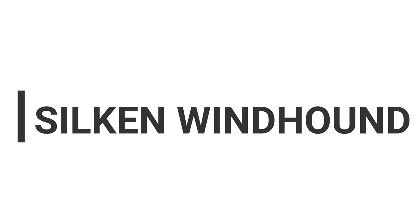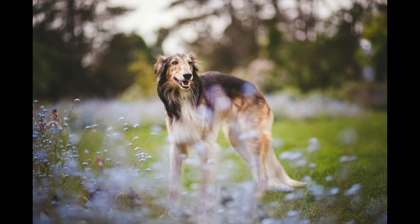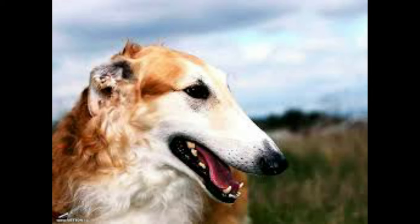Hello guys and welcome to another episode of Kingdom Pets channel. Today we're going to be looking at the silken windhound, which is a breed of dog that not many people know about, but they're an amazing dog. The silken windhounds are a recent breed developed as a smaller version of the tall, elegant sighthounds. Like their larger cousins, they hunt by sight and are able to course game at high speeds. They are easy to train but wither under harsh methods.